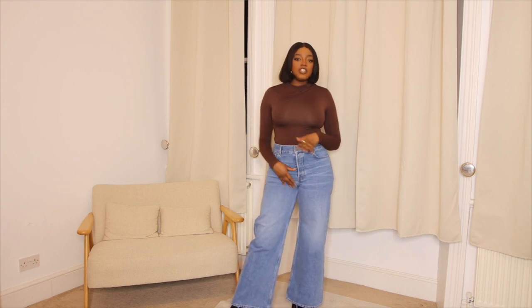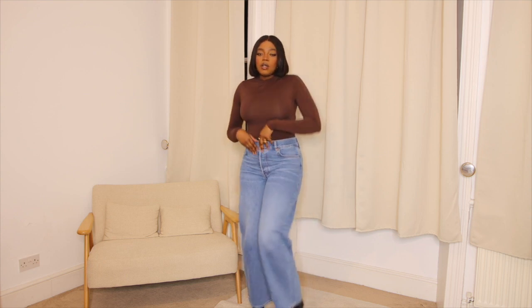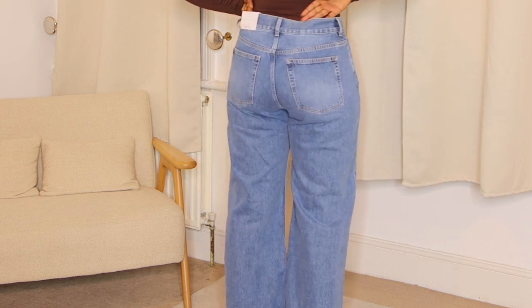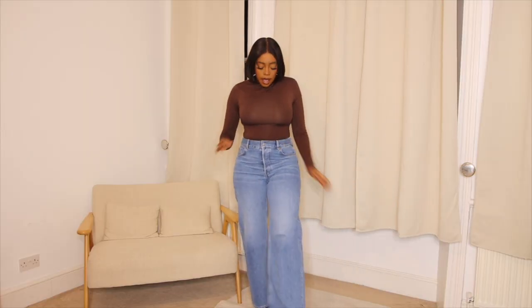These jeans are a little bit baggier than what I usually go for, but I'm trying to be different this year with my fashion and try out things I wouldn't usually try. From the back there is a gap, which I get with pretty much all my jeans — a little annoying, but it is what it is.